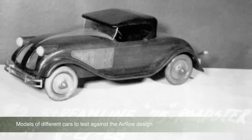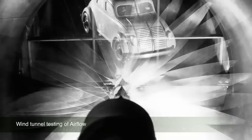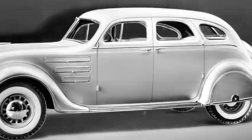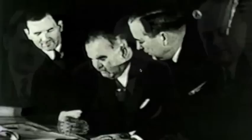The story of the Airflow is epic. Six years of secretive research, engineering, design, and testing for a radical new approach to the automobile from the tires up. The world was hungry for something positive and inspiring. And the Airflow, with its reconfigured aerodynamic contours, was a stunning departure from anything the public had ever seen.